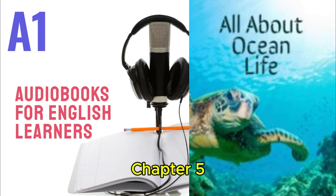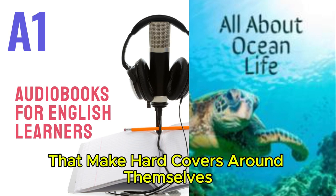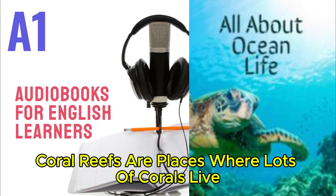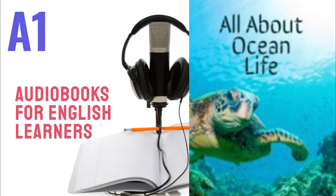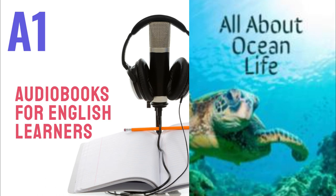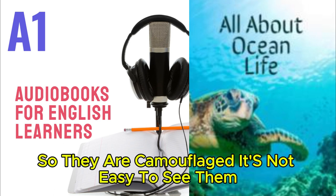Chapter 5: Coral Reefs. Corals are small animals that make hard covers around themselves. The covers are many different shapes and colors. Coral reefs are places where lots of corals live together. They are beautiful underwater worlds. Many different plants and animals live on coral reefs. Coral reef fish are very colorful, so they are camouflaged — it's not easy to see them near their coral.